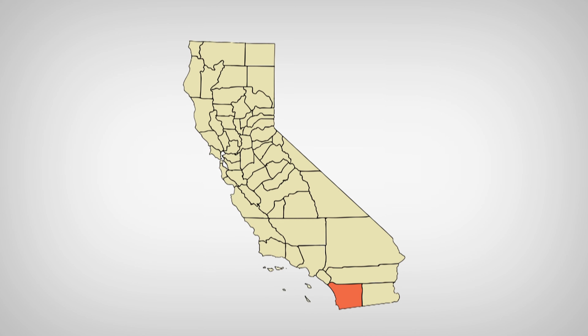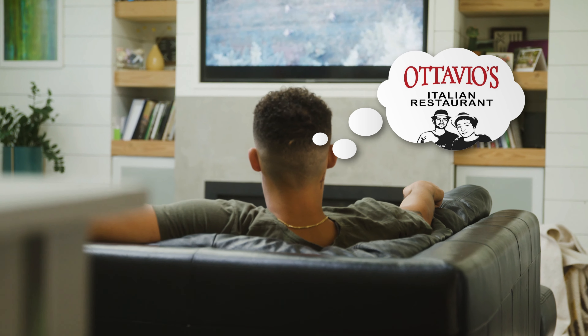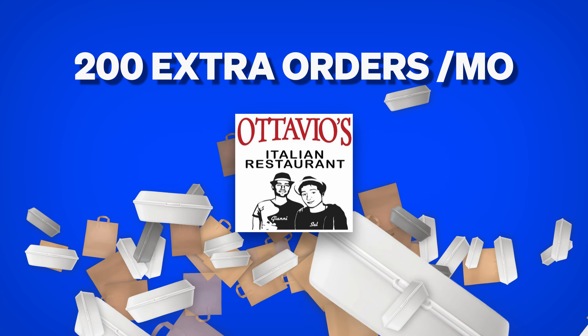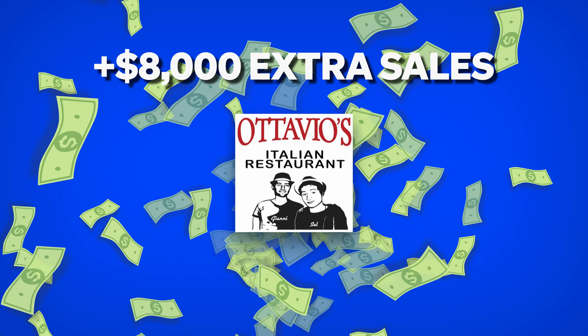That's where this next strategy becomes so powerful. A great example comes from my friend Antoinette, the owner of Otavio's Italian restaurant in Lakeside, California. Even in a small town, she feels it's important to constantly communicate with her customers to keep Otavio's top of mind. It's how she gets 200 extra orders from her customer base per month, totaling over $8,000 in extra sales, and one of the ways she does it is with Facebook ads.